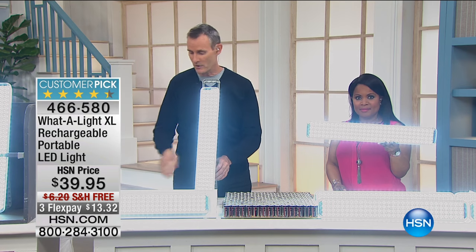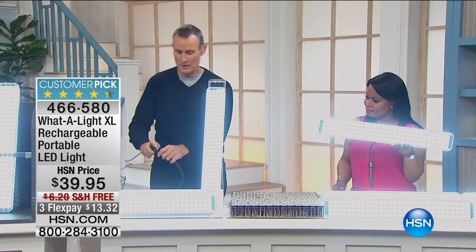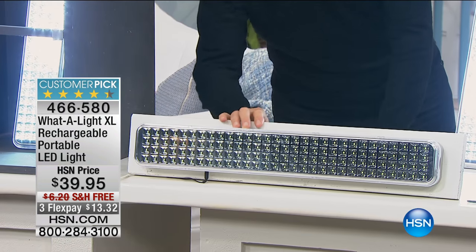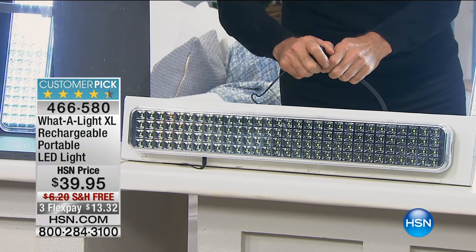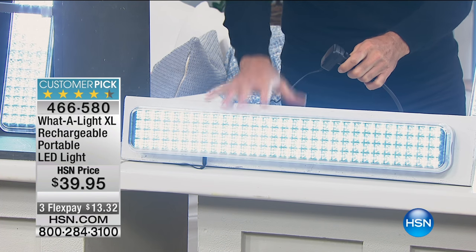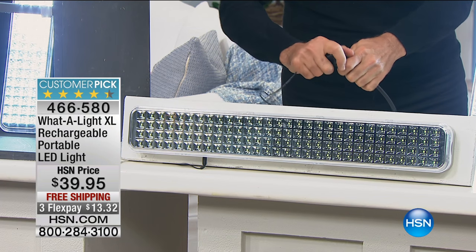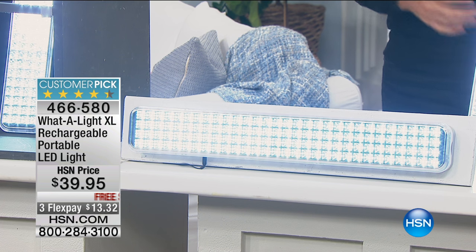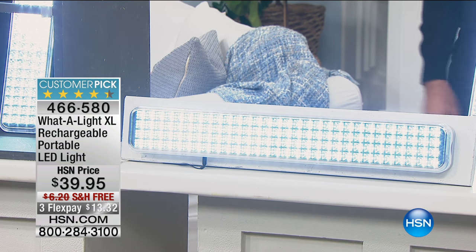If there's an emergency and you lose power, the light goes on automatically. This is a must-have. Keep one plugged in so if the power goes out, and then keep another one for camping, for sheds, for closets.